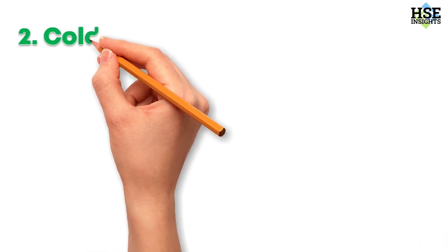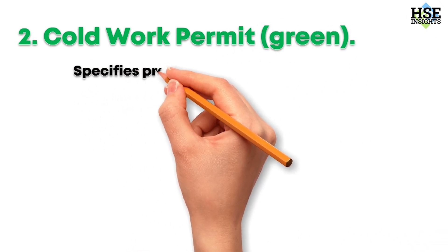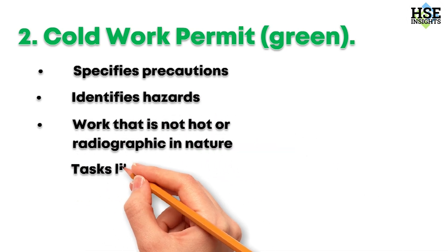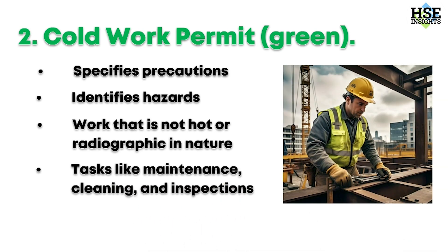Next, the cold work permit — green. This document specifies precautions, identifies hazards, and controls all work that is not hot or radiographic in nature. This includes tasks like maintenance, cleaning, and inspections. Cold work permits ensure that all necessary safety measures are in place to prevent accidents.